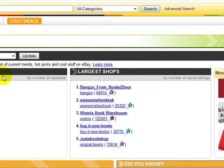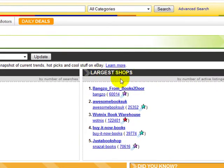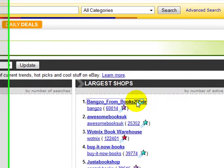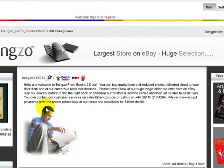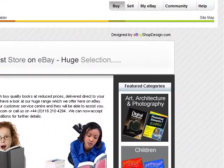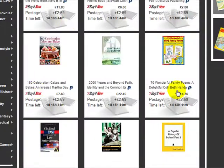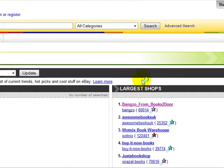Also on eBay Pulse, it gives you a breakdown of the largest shops that are really doing well at the moment. At the top here is a bookstore — let's just click on him. He's got a lot of books that he's selling on eBay. These are all the books that he's selling. Let me just go back to eBay Pulse.